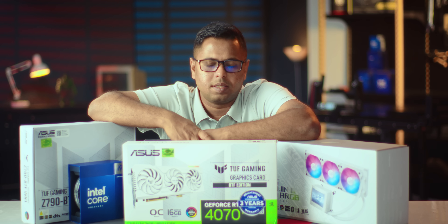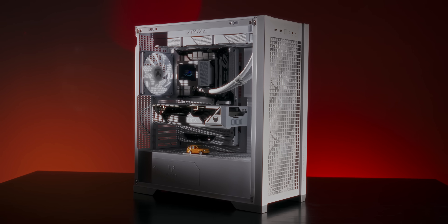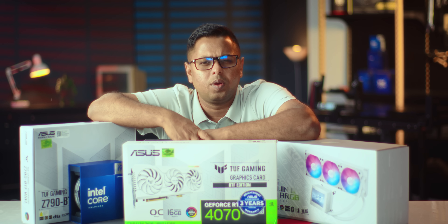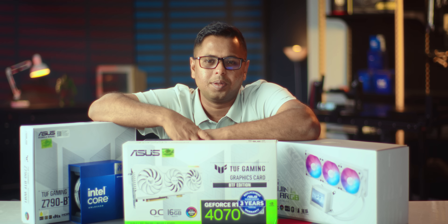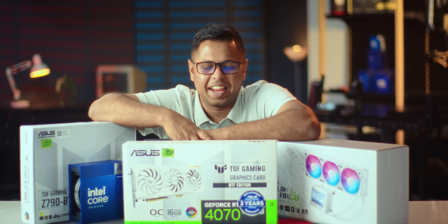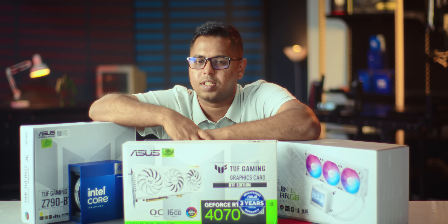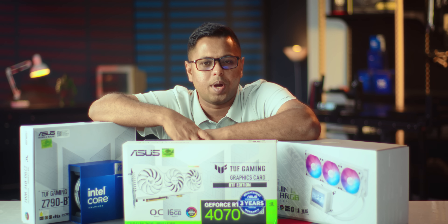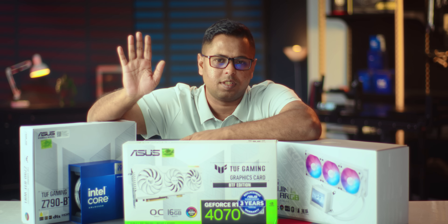All components together make this a complete system. The aesthetic is unmatched — this is an aesthetically clean BTF build. If you want to build with Asus, you don't have to worry about cables at all. There are no visible cables; it's completely open and clean. This is more like a branded, clean build. Thank you for watching.